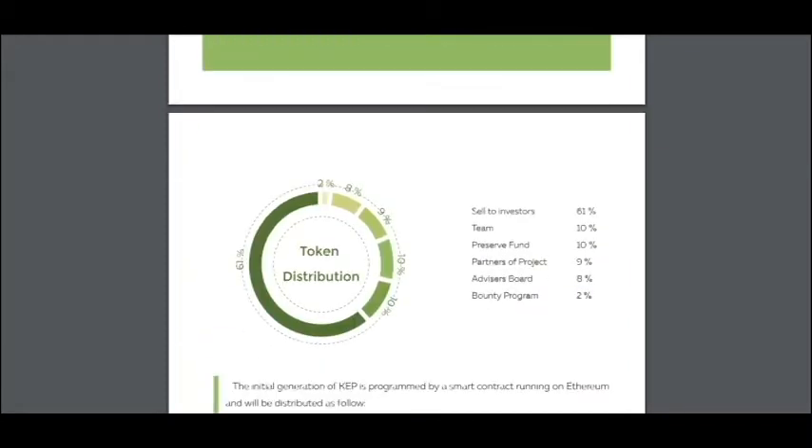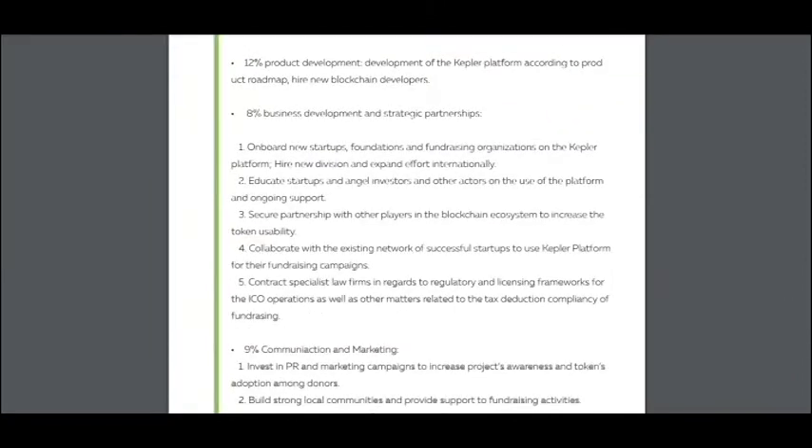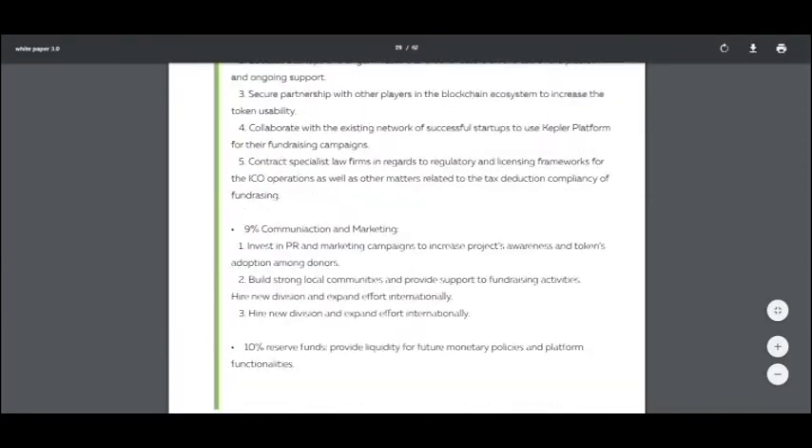Here is the token distribution: self-invest is 61%, fund is 14%, and then partners of the project, advisors, and power to gold. I think it's an extent to you.